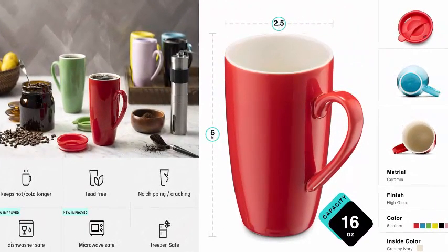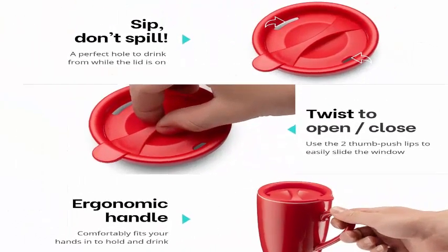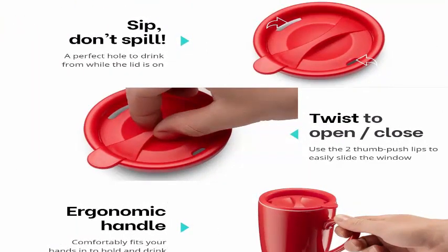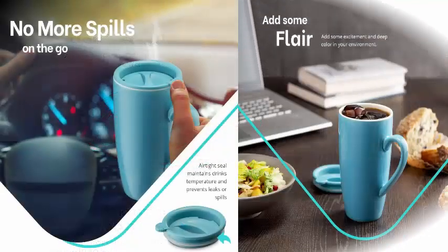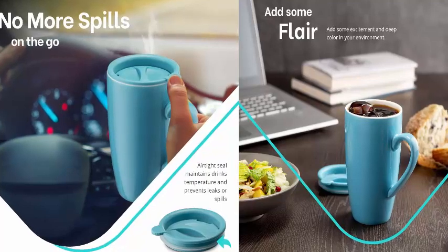No more spills when you're on the go. Everyone has experienced the frustration of spilling their coffee on their clothes or in the car when commuting to work or running errands. These thermal mugs come with matching snap-on lids so you can sip your drink without fear of spilling.